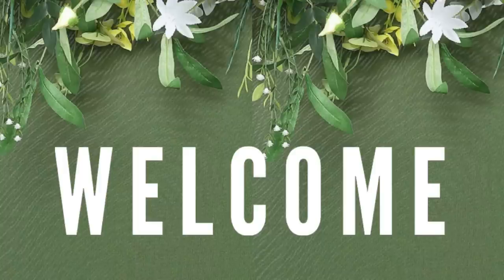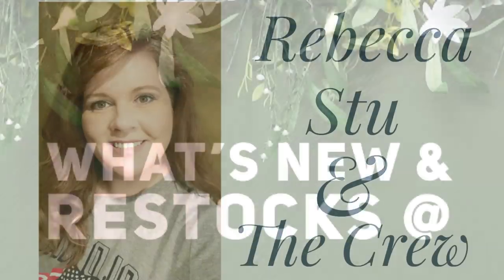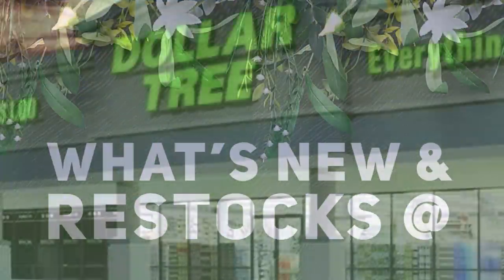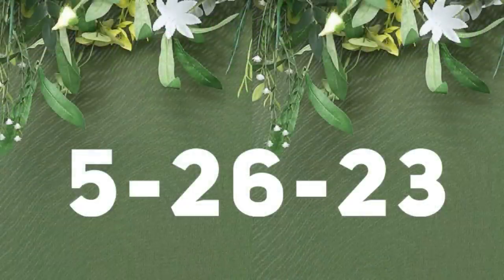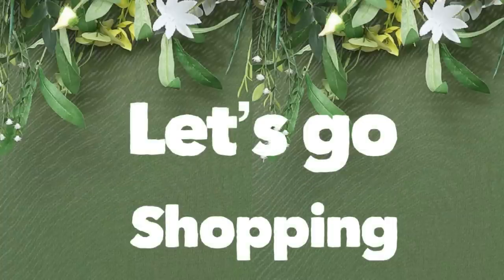Hi everyone, welcome to our channel Rebecca Stew and the Crew. I'm Rebecca, and today is Friday, which means it's time for our second Dollar Tree video of the week to see what's new and what's been restocked. We also post these videos on Tuesdays. This is for Friday, May 26, 2023, so let's see what's new for the second part of the week.